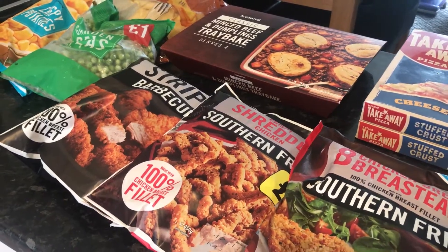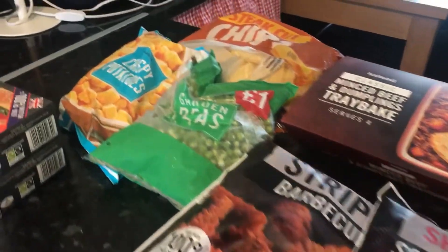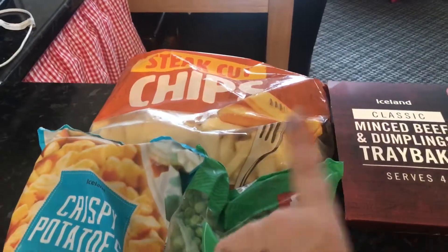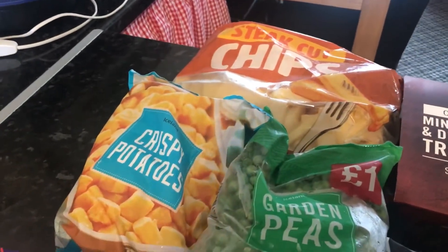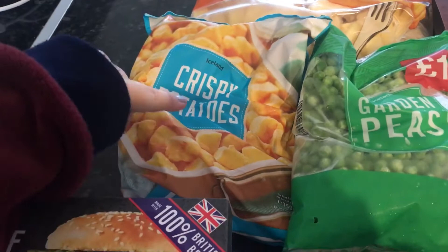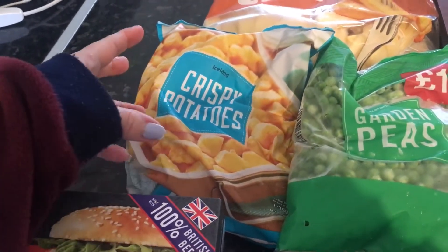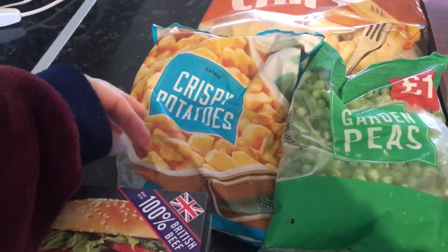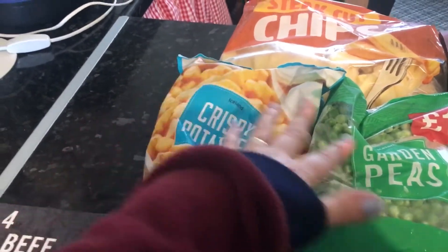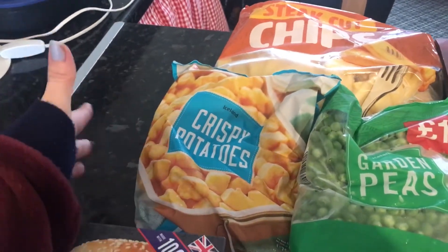I've just had an Iceland food delivery - not much freezer stuff, just a few items. First, the steak cut chips because I've been using a lot of fresh potatoes. I've got the crispy potatoes, they were a pound. I tend to do those sometimes on their own in the oven or in the air fryer, and sometimes with some form of sauce near the end of cooking.